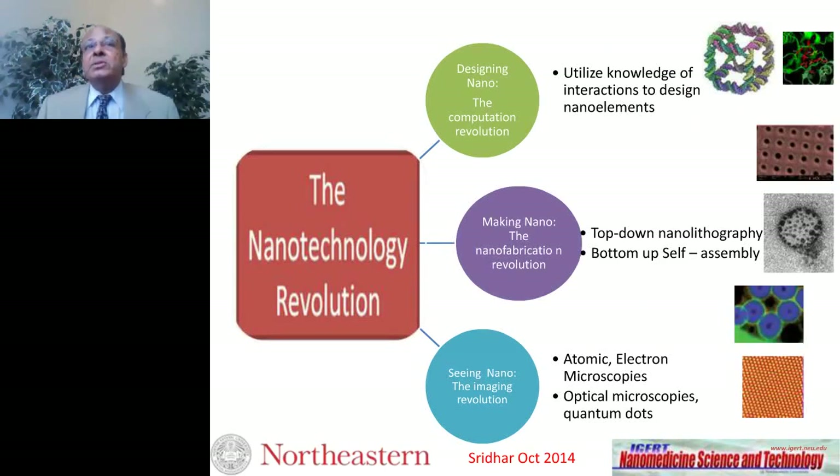The nanotechnology revolution has essentially three parts. One is the ability to design nanostructures — here is a DNA-based nanostructure and other biomolecules. We now have the ability to dial in capabilities and construct various structures by design. The second is to be able to make them. Making nano is done primarily in two ways: top-down nanolithography, shown here as a photonic crystal structure made in our lab, and bottom-up self-assembly, shown as a micellar structure — largely wet chemistry.